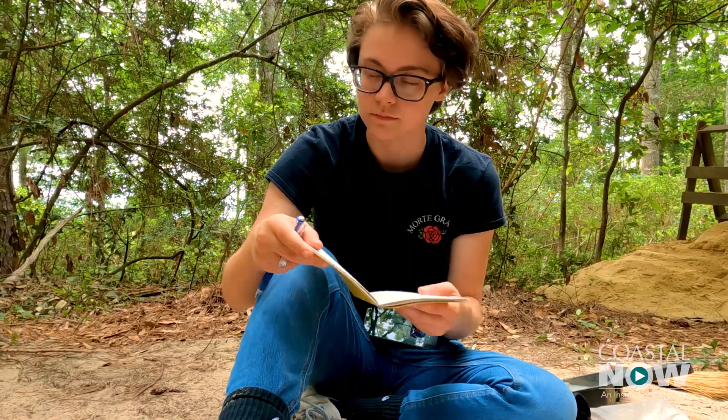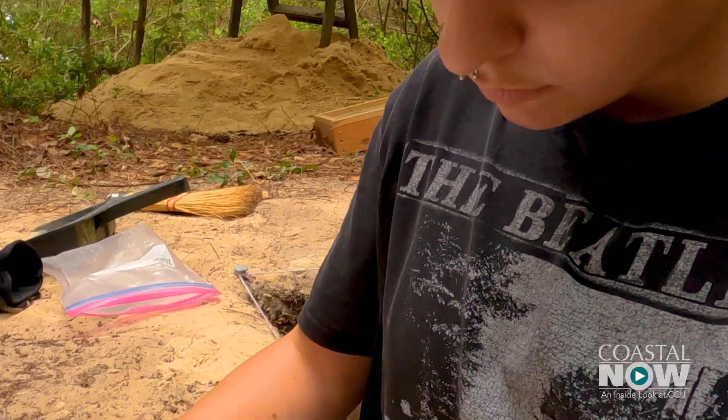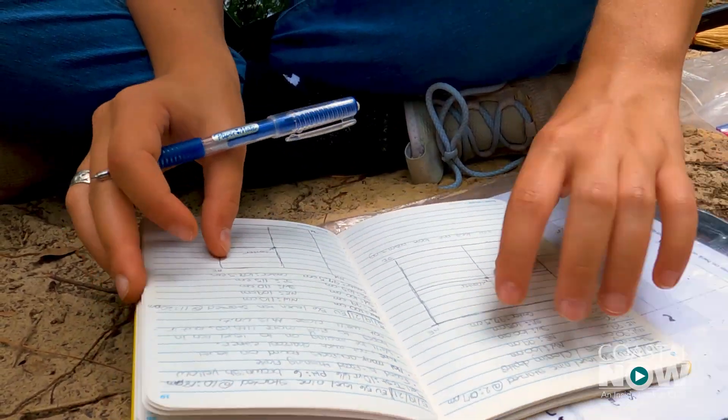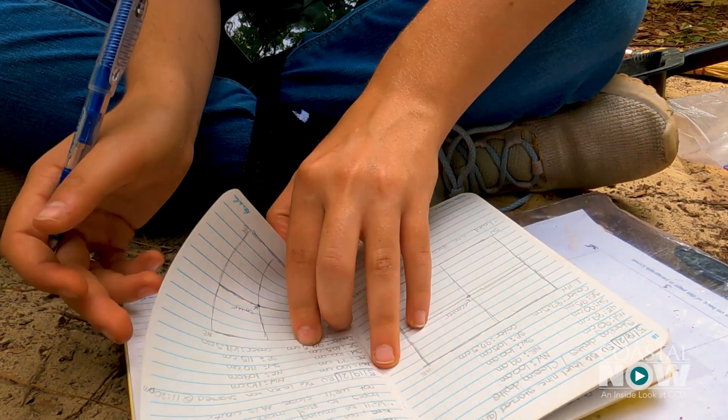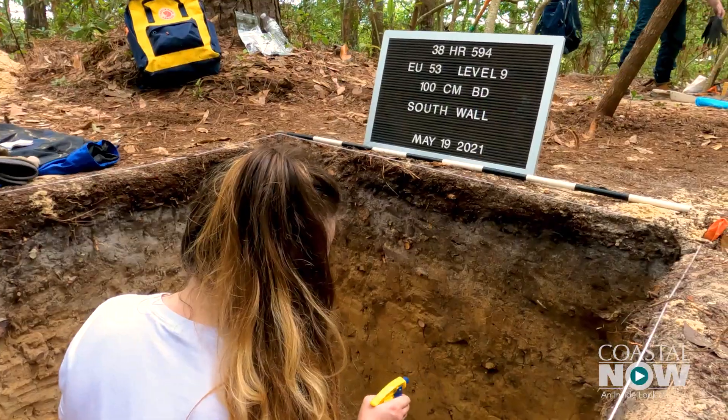We have to write everything down that we find. This is a great example of the kind of experiential learning opportunities that coastal students are able to take advantage of. We actually turned this in at the end of field school. These students are learning authentic archaeological field methods — they're excavating a real archaeological site.